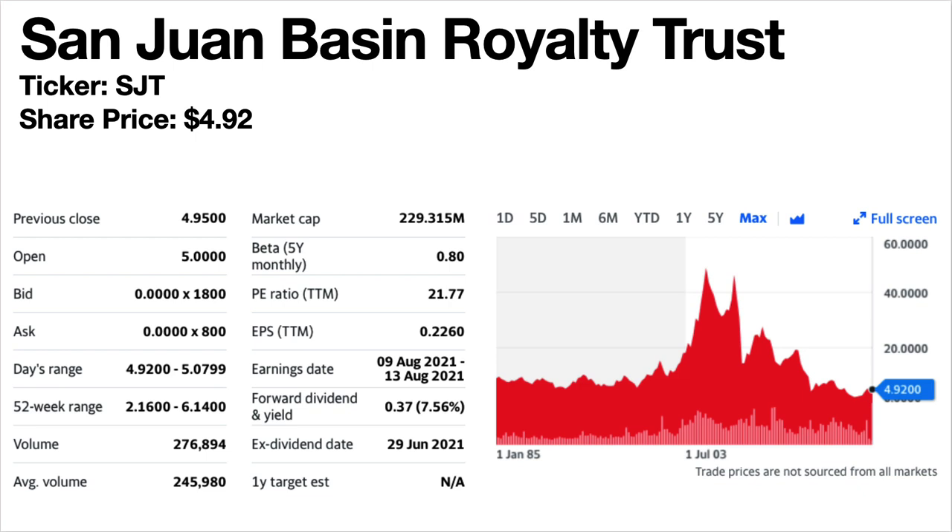San Juan Basin Royalty Trust, ticker symbol SJT. Share price is $4.92. The dividend yield is 7.56%. Oil and gas exploration and production company. The share price trend has been volatile but the overall trend has been down over the longer term. The dividends are up and down month on month, but so far 2021 has been a very good year dividend-wise for this company.